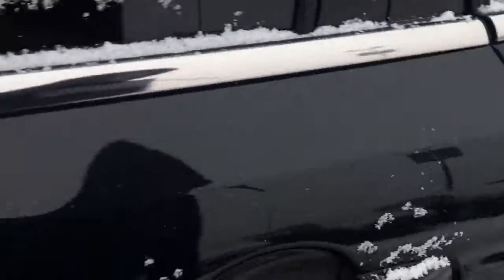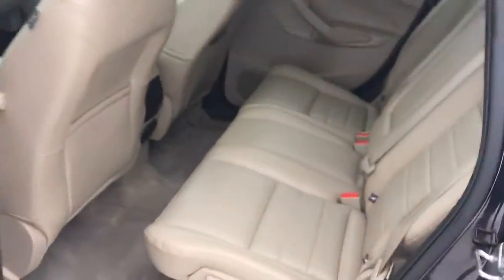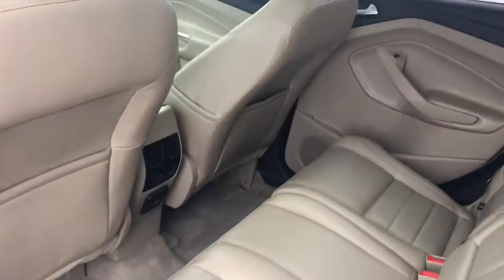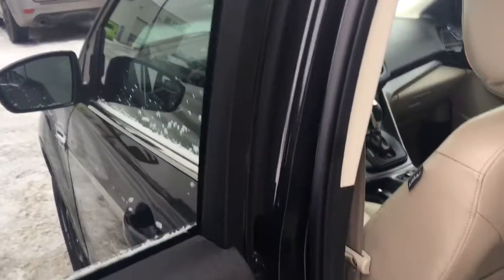Now let's take a look in the back. Back here we have our three seats that are 60/40 split, so they fold down depending on how much room you want to have for storage in the back of the vehicle. You have storage in both the back seats, a plug-in and air vents in the back as well. Tinted windows on both sides and a little tweeter right there for the speakers.